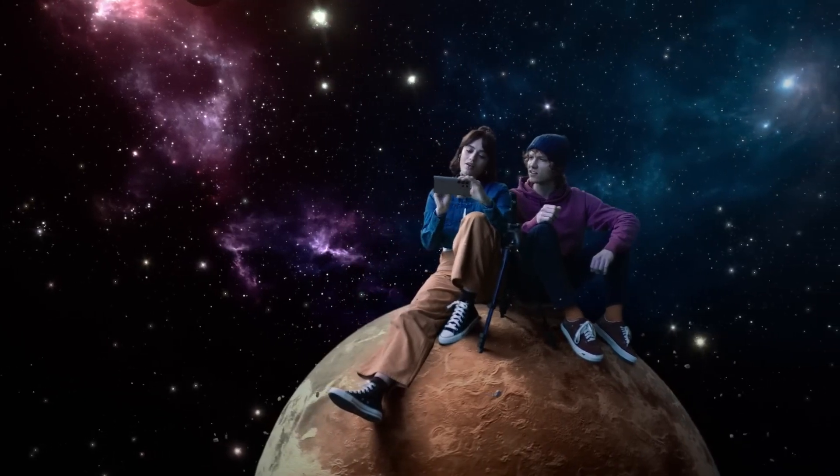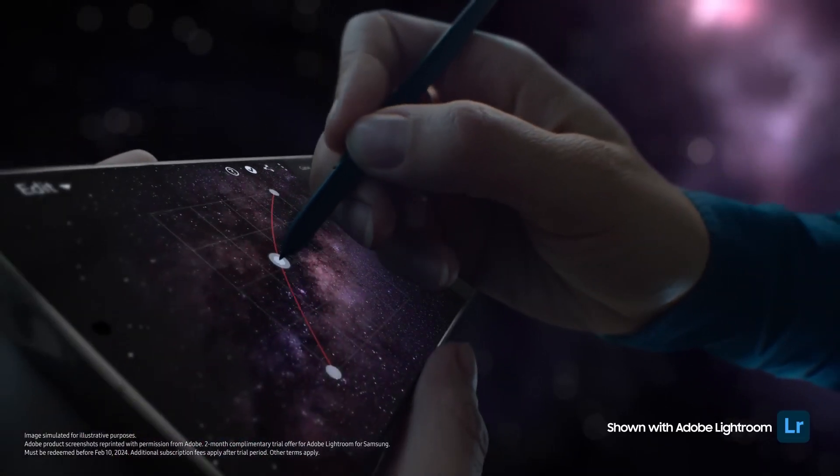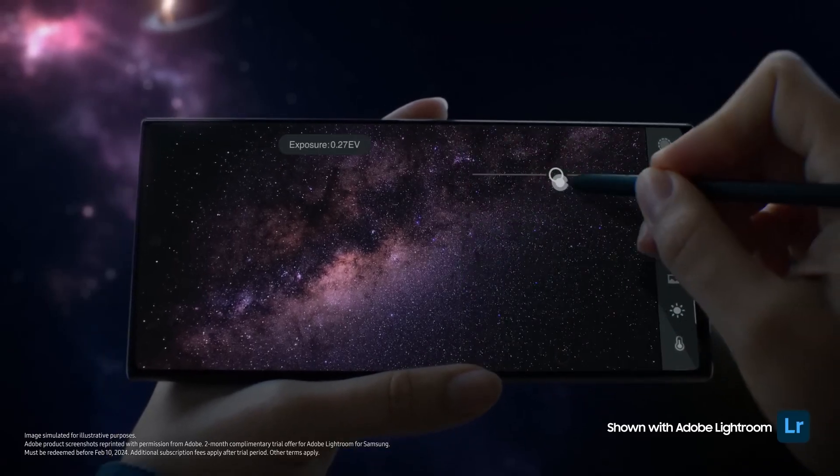Look at you with your fancy pen. It's the S Pen — so mighty, I can use it to adjust color curve, exposure, with absolute precision.